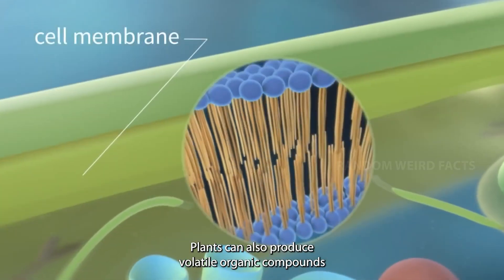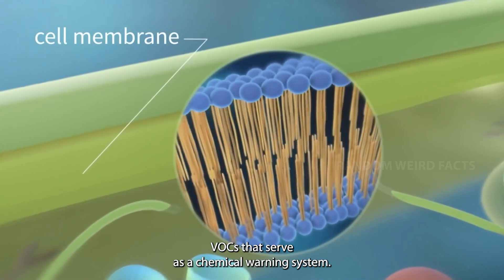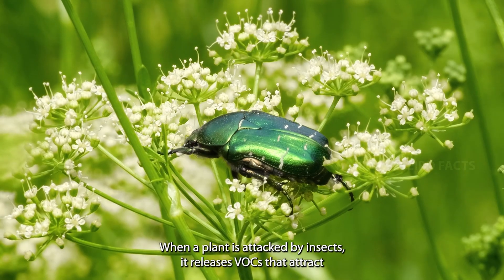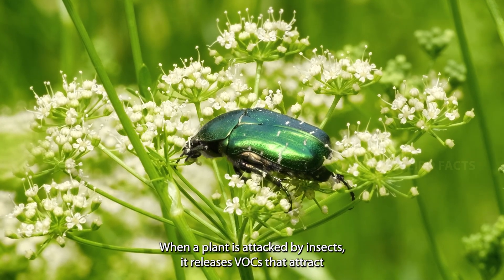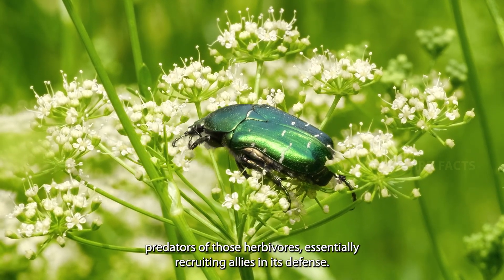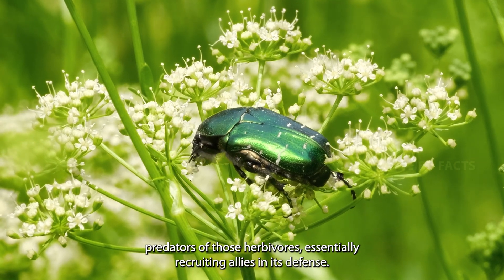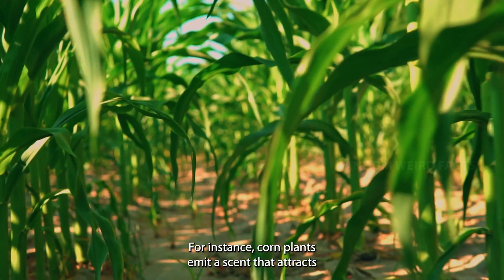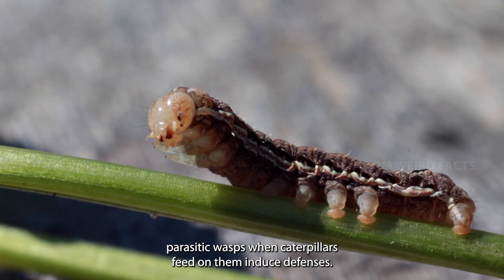Plants can also produce volatile organic compounds (VOCs) that serve as a chemical warning system. When a plant is attacked by insects, it releases VOCs that attract predators of those herbivores, essentially recruiting allies in its defense. For instance, corn plants emit a scent that attracts parasitic wasps when caterpillars feed on them.